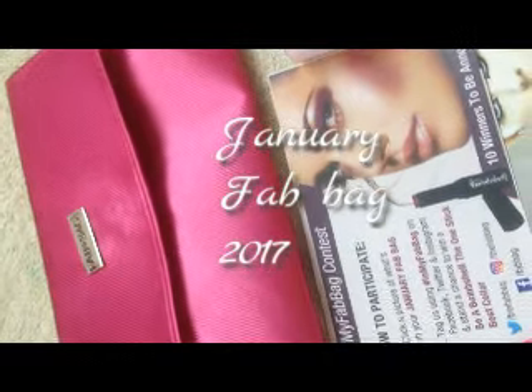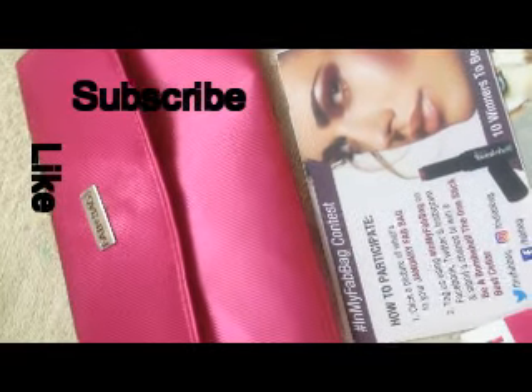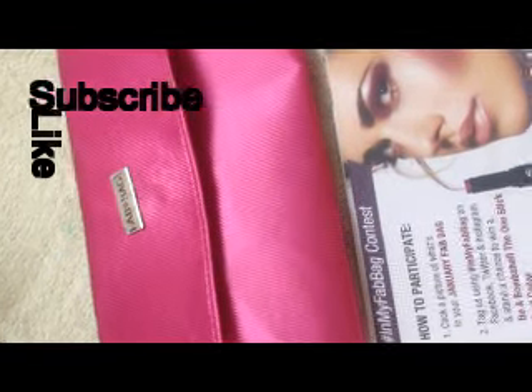Hey lovelies, welcome to Hyderabad Channel. This is my January Fab Bag. If you wonder what my January Fab Bag is doing in February, it's because I received it late — yes, delayed delivery. So here we go with the Fab Bag of January month.